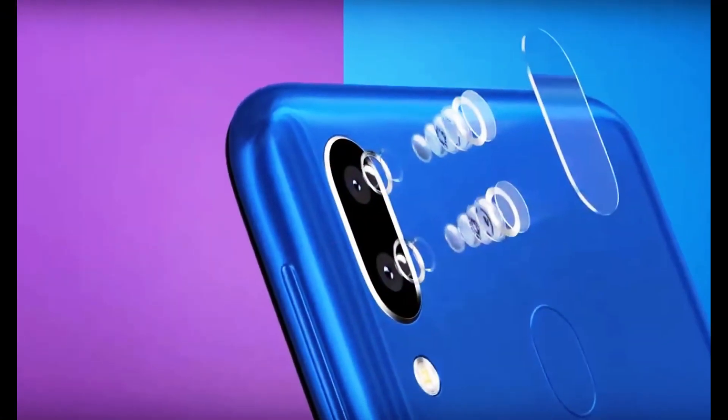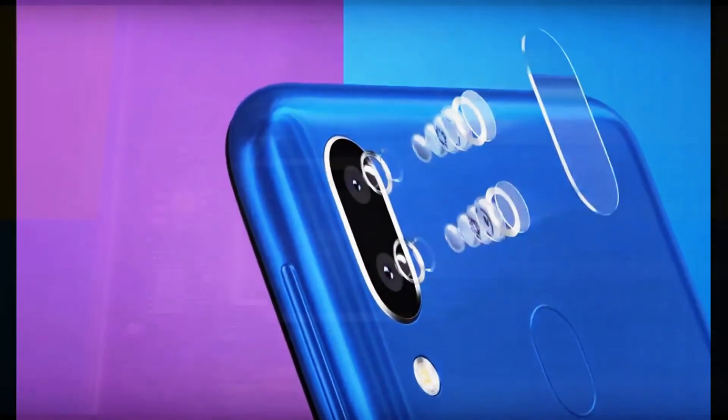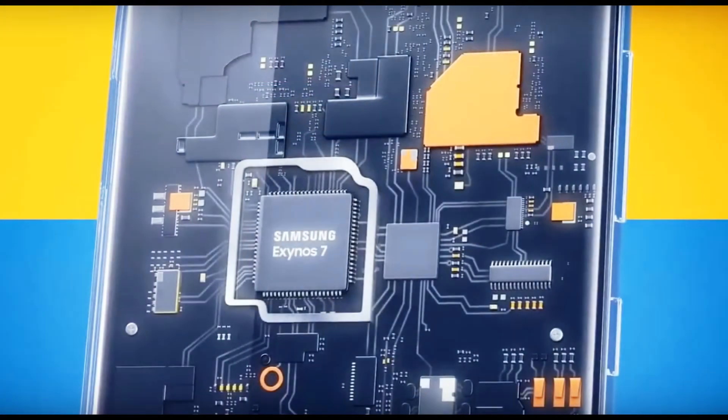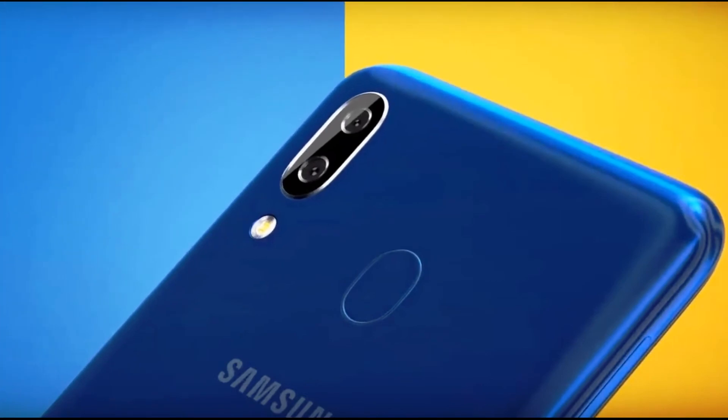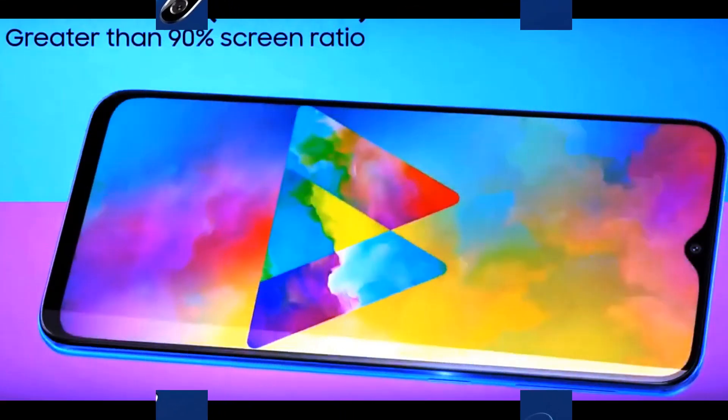In terms of the ratio of characteristics to price, the model looks quite interesting in its class. Interestingly, a future A20 model will take its place between the entry-level A10 and the mid-range Galaxy A30.